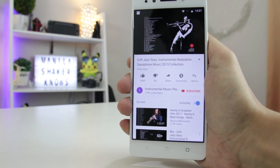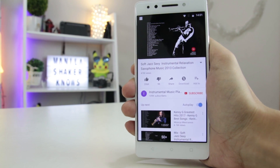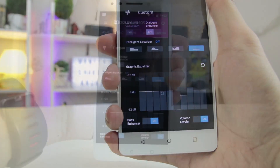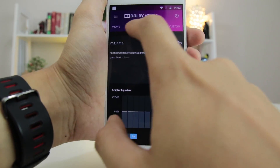Lastly, the audio. The K8 Note doesn't have anything fancy, and its speakers aren't even the loudest. With certain frequencies, specific instruments do pack out. With Dolby Atmos, various configurations and sound profiles are present along with a fully customizable profile.